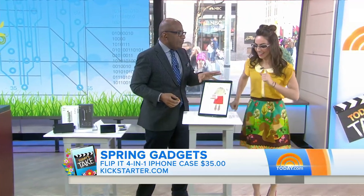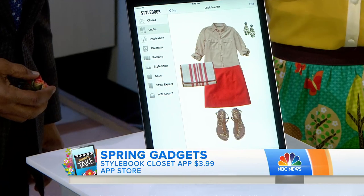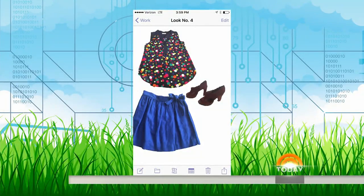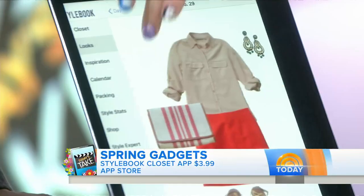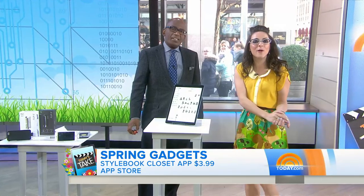And finally, the promise of Clueless has arrived — the computerized wardrobe. Absolutely. This is actually one of the top apps right now on the Apple App Store, and it's called Stylebook. It's $3.99. It allows you to organize your entire closet, categorize it day to day. It's pretty neat technology because you can see what you wear and also integrate with clothing you already have.